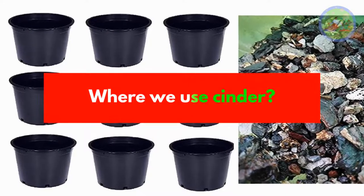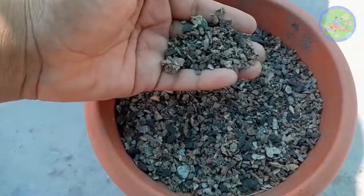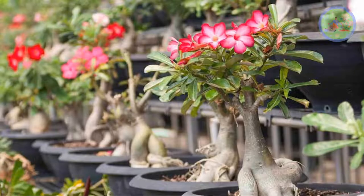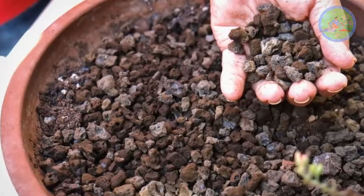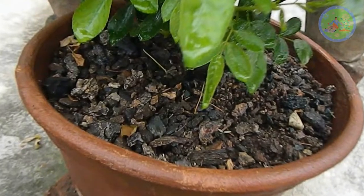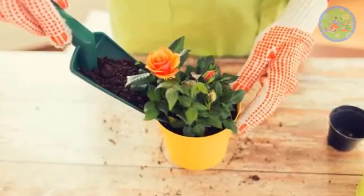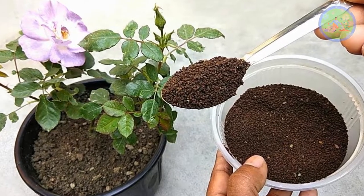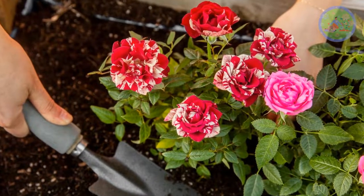Where do we use cinder? It is a premium material used as growing media for plants that need very little amount of water. It is mainly used for roses, succulents, cactus, adenium, snake plant, lithops, and orchids. You can take 80% cinder and 20% any compost. If you want to grow roses in cinder compost media, you have to water every day. After 15 days you can see new growth starting to appear. You have to add fertilizer from time to time, as it is a soilless media, so minerals and micro and macronutrients need to be supplied from outside.